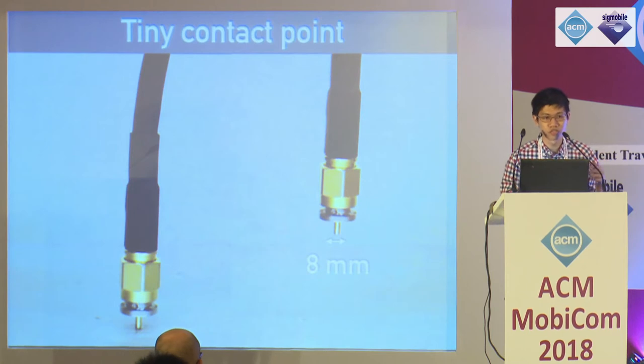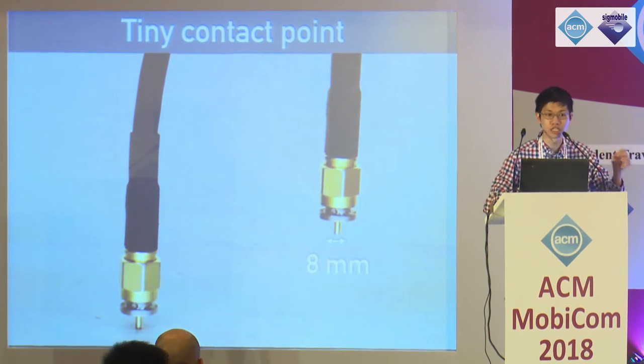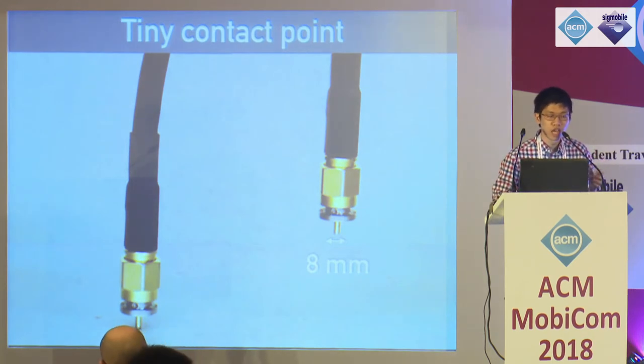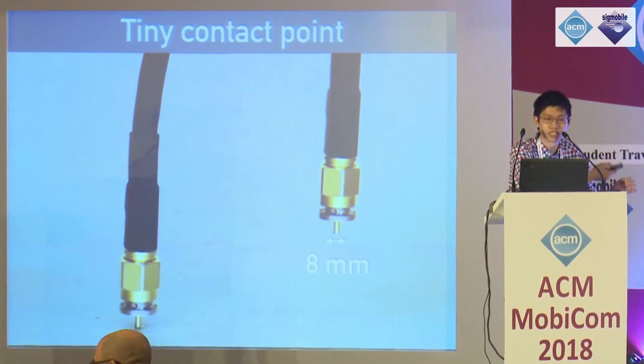To make contact with these surfaces, we use a standard SMA connector with a tiny pin that has a diameter of eight millimeters. The figure on the left shows the SMA connector touching the surface — in this case, a piece of paper spray painted with silver conductive spray paint — and on the right, we see the contact not touching the surface. Our connector works across a variety of substrates including paper, plastic, wood, and sheetrock. For our application scenarios, the weight of a smartphone would weigh down the connector so it makes good contact with the surface.